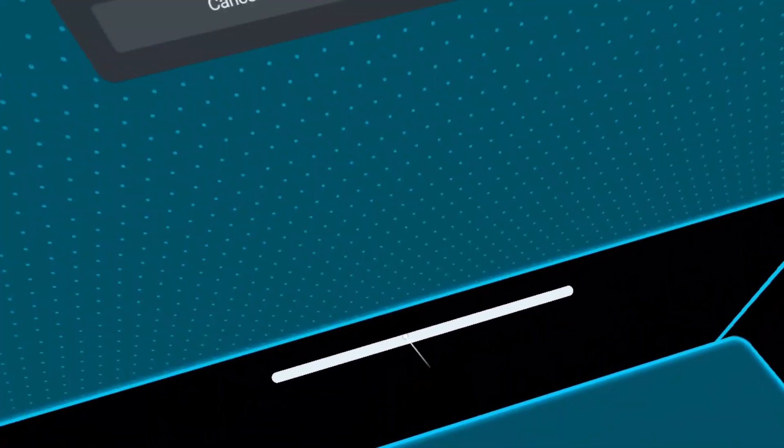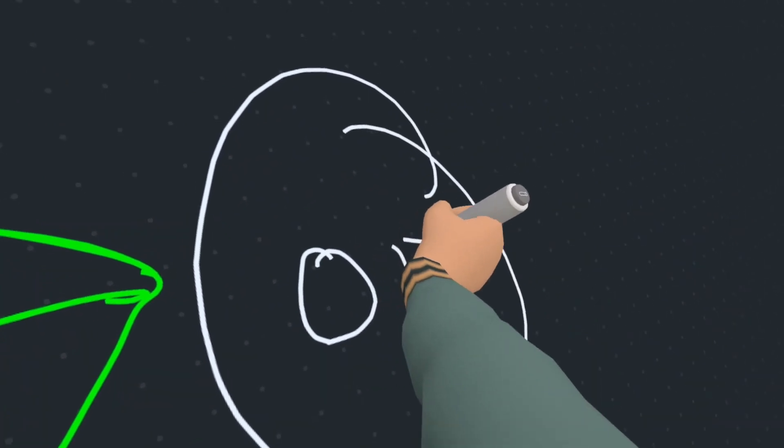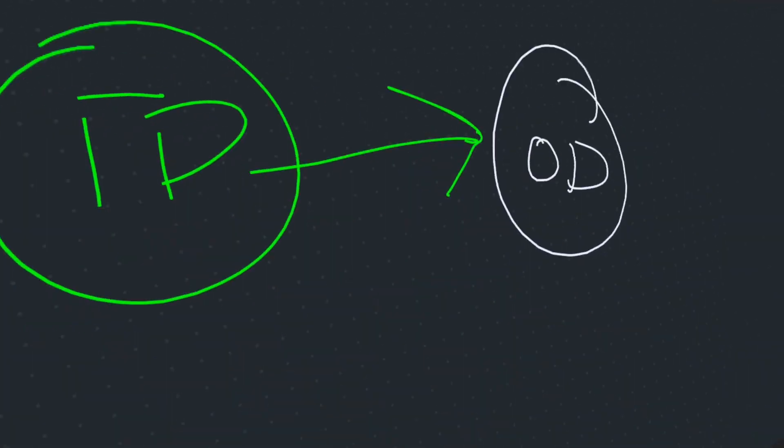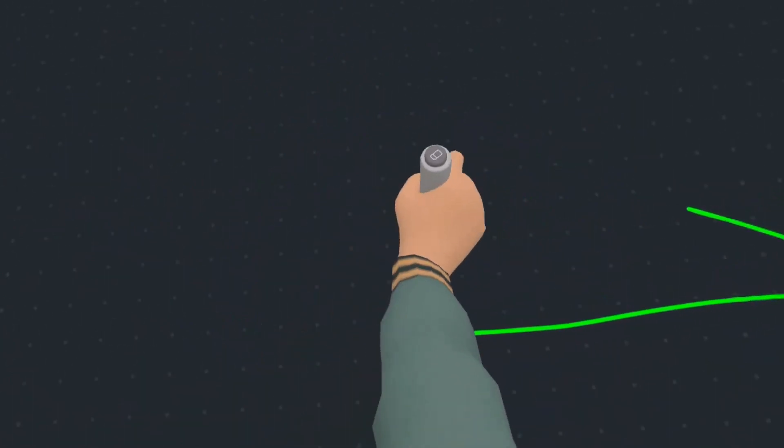Similar to desk tracking, you can customize the position of the whiteboard to better fit your physical space. Any notes or drawings you make on the whiteboard will remain there until they're deleted. You can even export your whiteboard out of VR and into the Workrooms web app for later use.